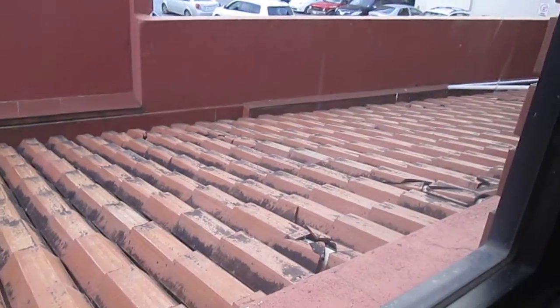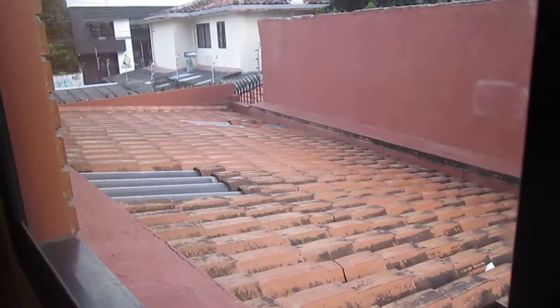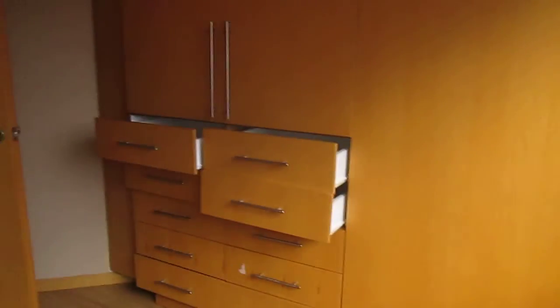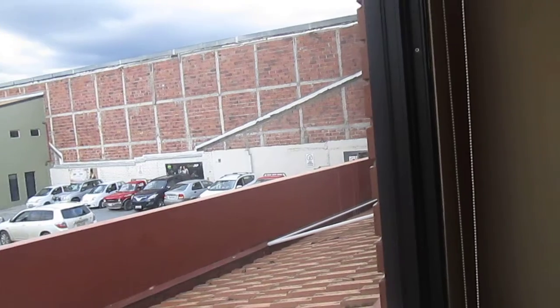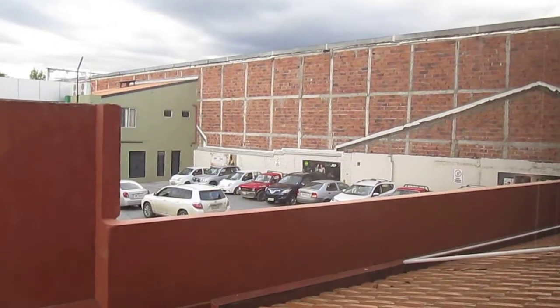This is bedroom three. The guy downstairs showed it to me — he let me in. He said this apartment is for rent from the owner directly. I see the bank over there — that's what he meant.